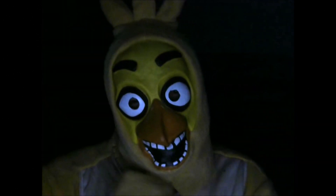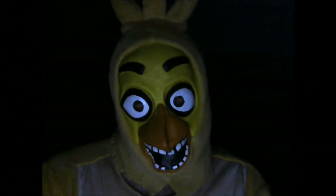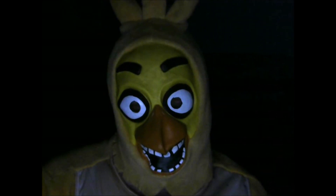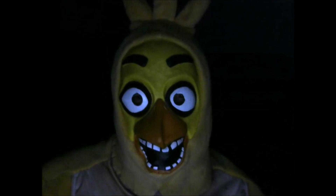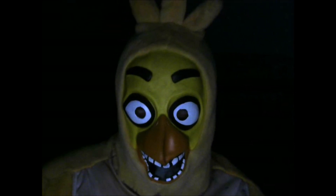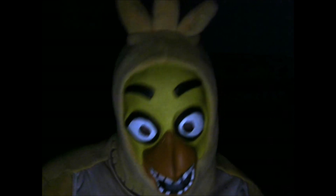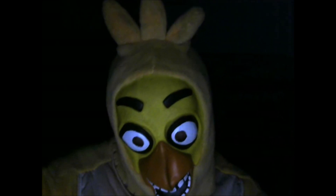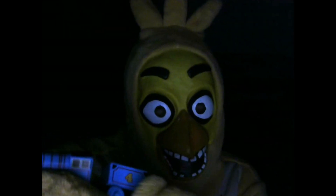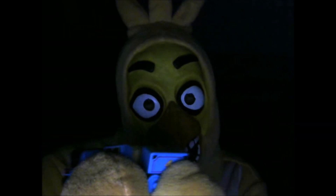Hi cuties! It's me, Chica, the cutest animatronic chicken! And I'm so happy to see you all again! Welcome to another episode of My Thomas and Friends Toy Reviews! Sorry if I'm going too fast, because this week I'm very excited to review Gordon — the fastest express engine on Sodor!